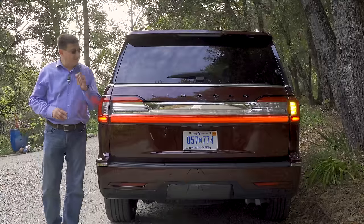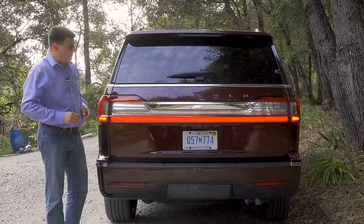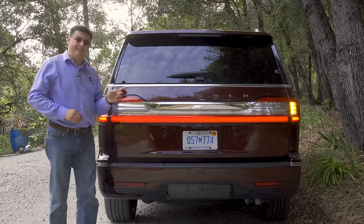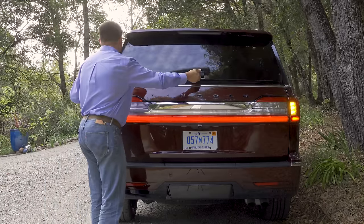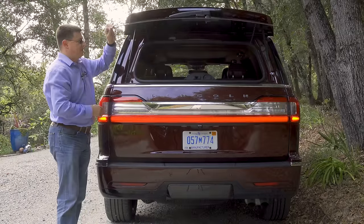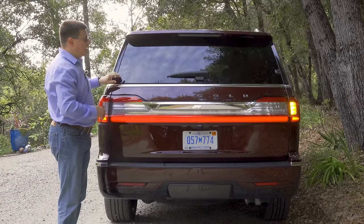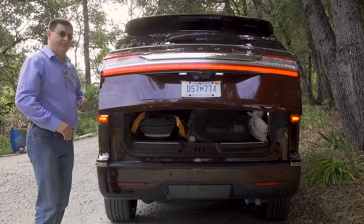Out back we find amber turn signals. We have a light pipe that runs from one side completely across to the other, and in a nice touch, the glass opens separately from the hatch. I find this a practical feature that we don't see in many utility vehicles in America anymore. You can open just the glass or open the entire hatch with the other button.